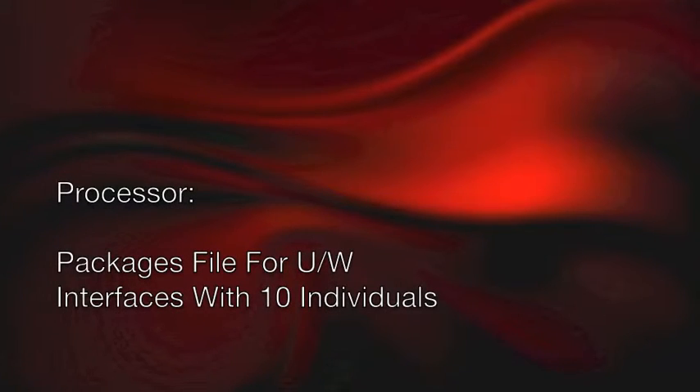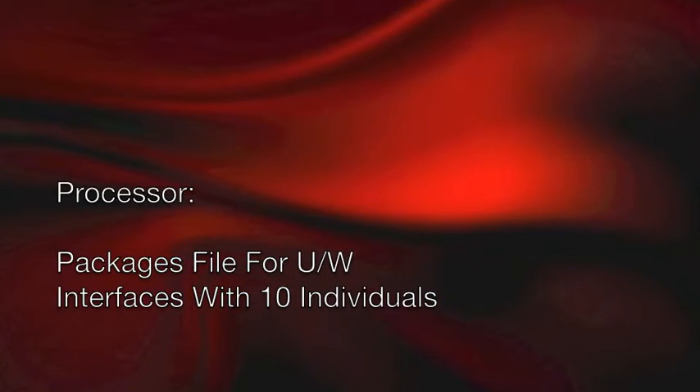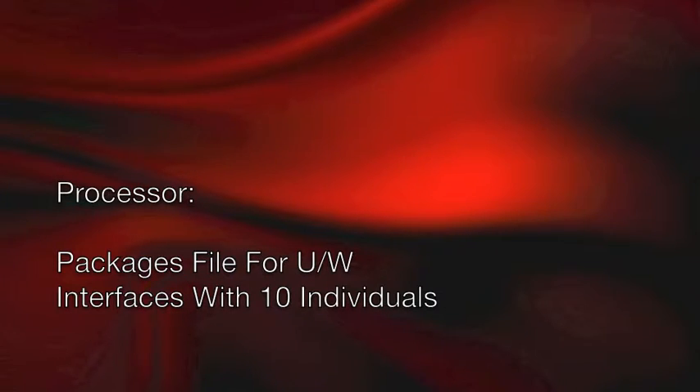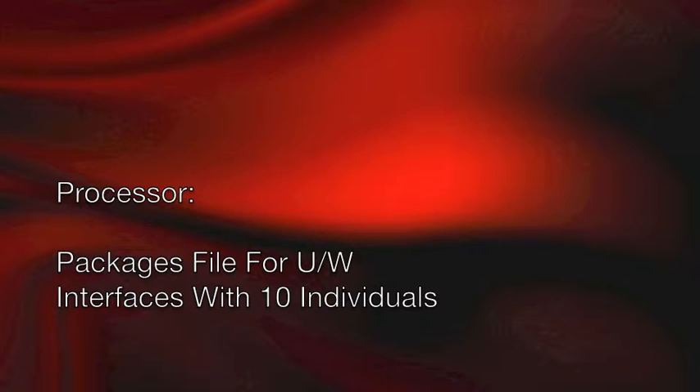Number five is the processor, and the processor needs to have that same skill and experience. Their job is to obtain a variety of documentation from a multitude of sources and gather that information quickly and efficiently.